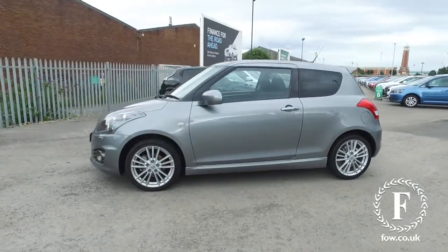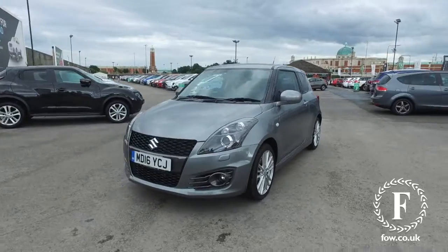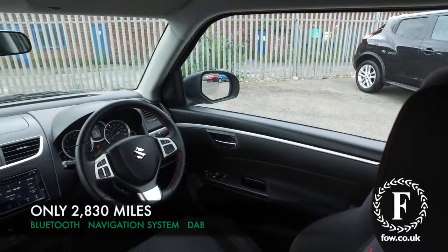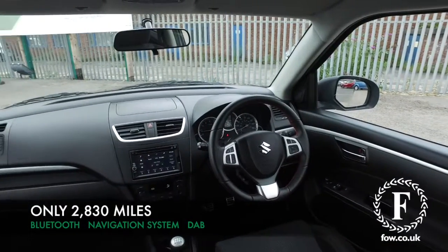A car with perky performance on offer from its 1.6 petrol engine, mid-40s MPG combined, so this is not going to break the bank. Inside will not disappoint either, with a very smart cabin.